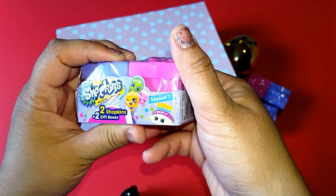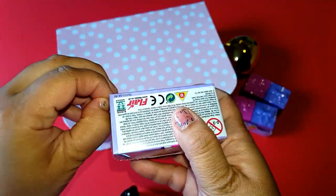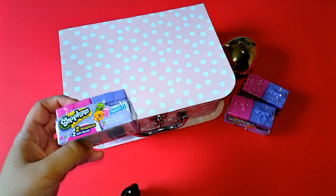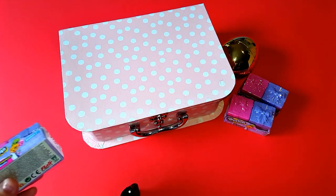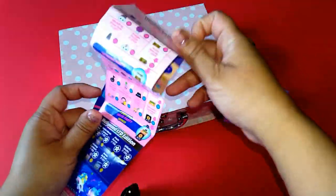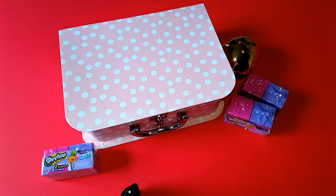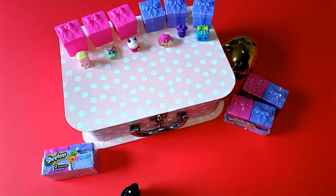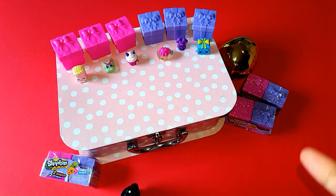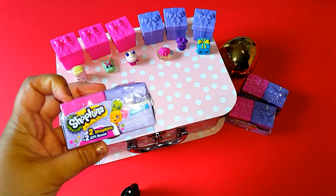There you go — let's find out what it is. So before we open this one, we definitely want to collect every Season 7 Shopkins. I took out some of my Season 7 Shopkins. I only have not really lots of Season 7 Shopkins, but let's start to find out what we have.